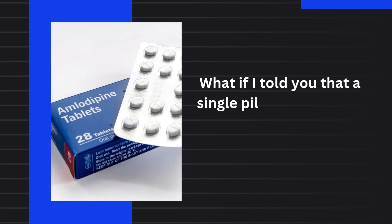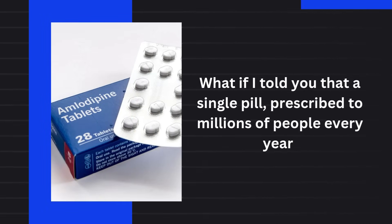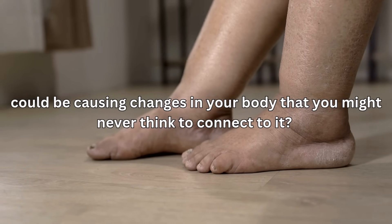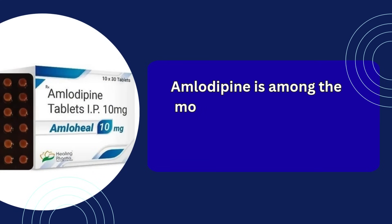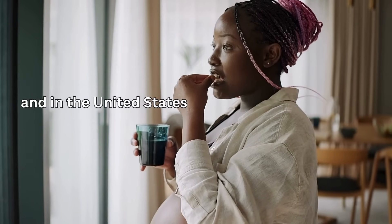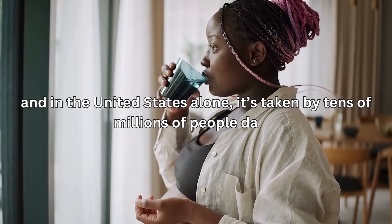What if I told you that a single pill, prescribed to millions of people every year, could be causing changes in your body that you might never think to connect to it? Amlodipine is among the most widely used blood pressure medications in the world, and in the United States alone, it's taken by tens of millions of people daily.